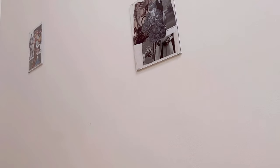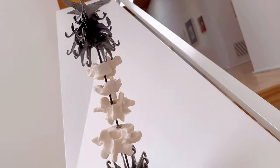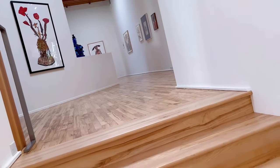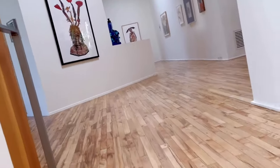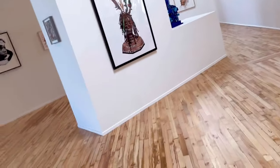Well everyone, today we are visiting a gallery for one of my classes. This is professional practice, so we're going to go upstairs. Hey everyone, here we are at a gallery here in Portland, Oregon.